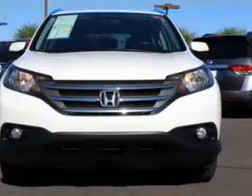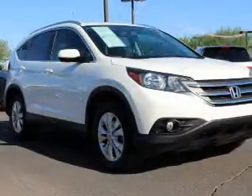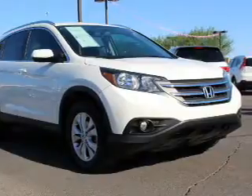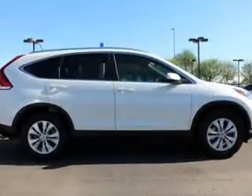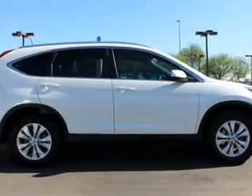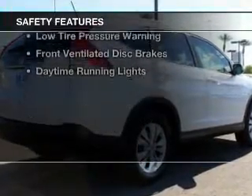The features include a power sunroof, leather seats, heated seats, Bluetooth connectivity, Sirius XM satellite radio, digital audio input, steering wheel controls, dual temperature controls, automatic climate control, and a tilt and telescopic steering wheel.